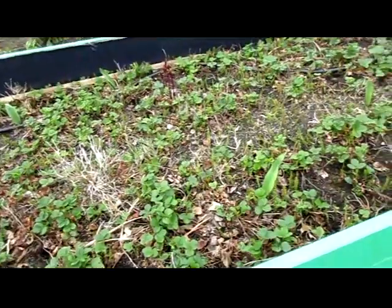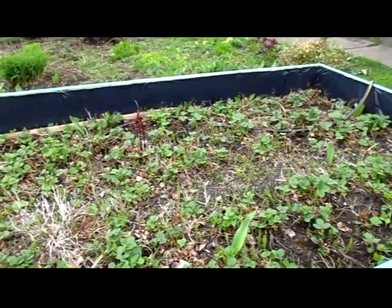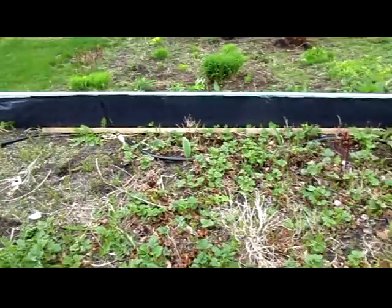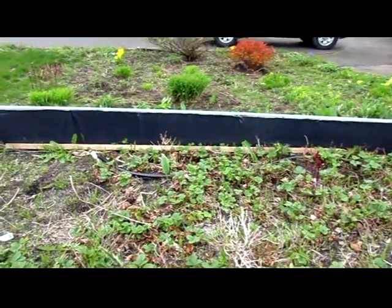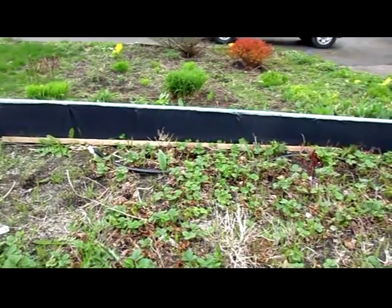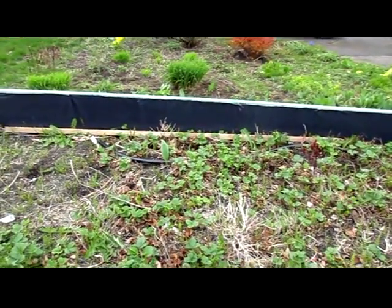I don't know how, but there are little tulips in here — they should not be able to be in here. We did not plant them in here.